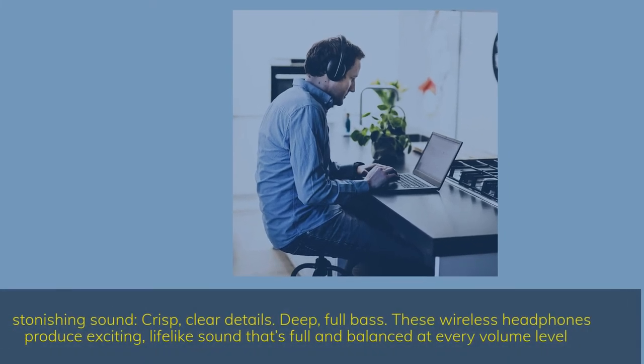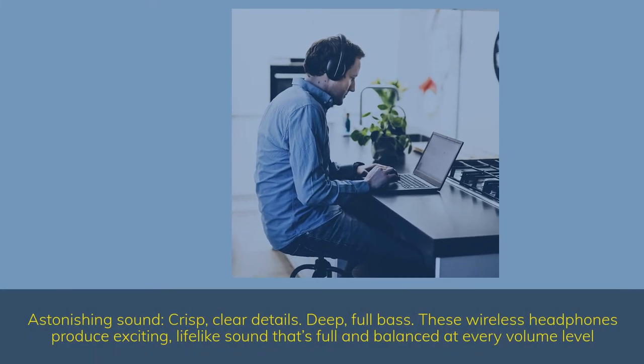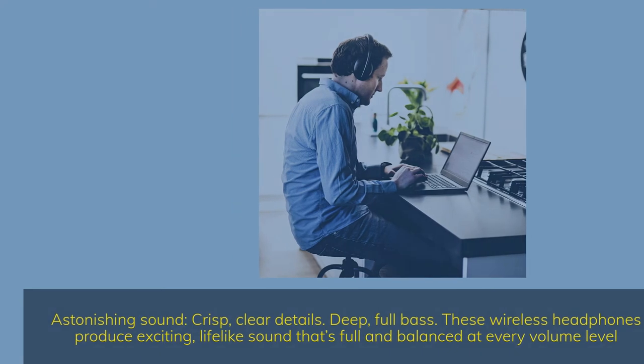Astonishing sound — crisp, clear details, deep, full bass. These wireless headphones produce exciting, lifelike sound that's full and balanced at every volume level.